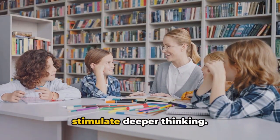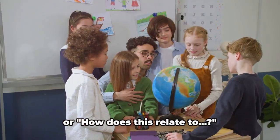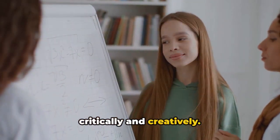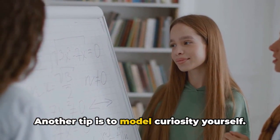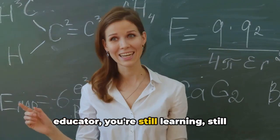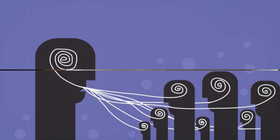Try using open-ended questions to stimulate deeper thinking — questions like, what do you think might happen if, or how does this relate to, can encourage students to think critically and creatively. Another tip is to model curiosity yourself. Show your students that even as an educator, you're still learning, still asking questions. When students ask questions, they take ownership of their learning.